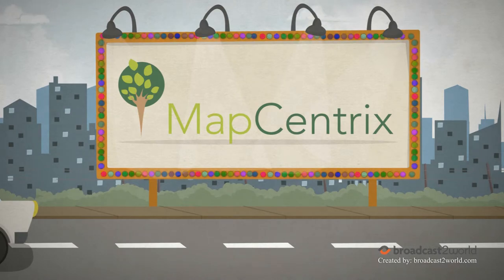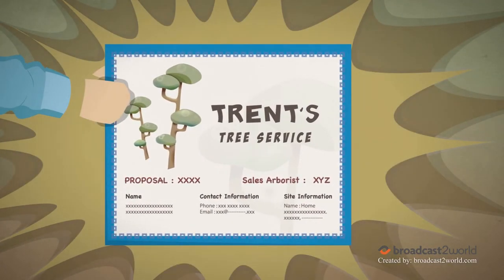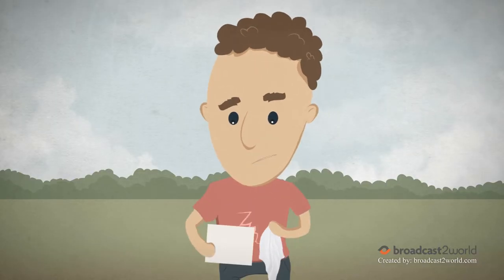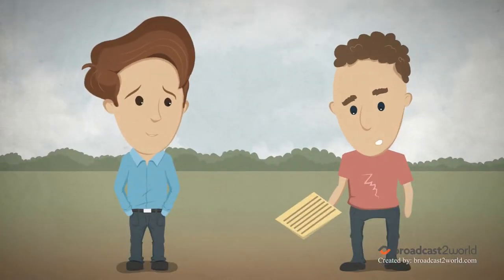The results were immediate. With MapCentrix, I was able to create professional-looking proposals in minutes from the office or my client's location. Suddenly, I had an edge up on the competition. This looks awesome — you're hired!